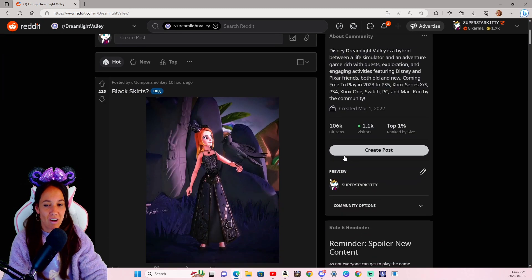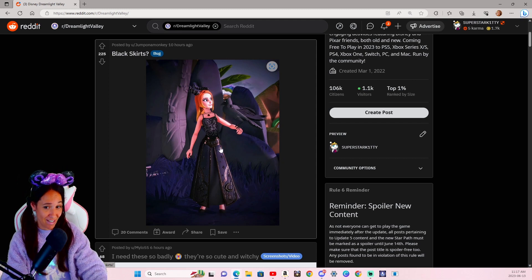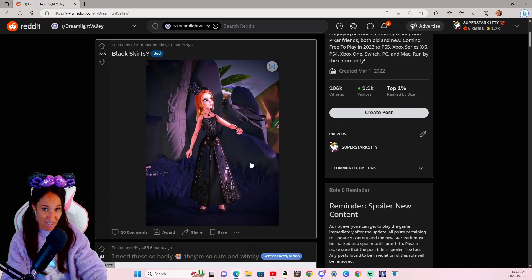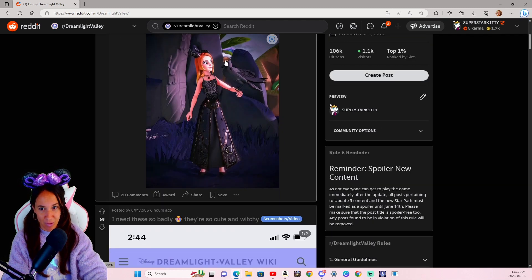Let's go ahead and start off with the very first post — a bug: the black skirt. This is actually the magical one, I think it goes with Merlin's outfit, his hat and everything. Oh my gosh, that is so cool. I think they should just have that as an actual skirt. I hope this becomes an additional option — maybe it's a sign, but it's probably just a bug. It's so cool, and I love her outfit. It's spectacular. I love the black raven too.